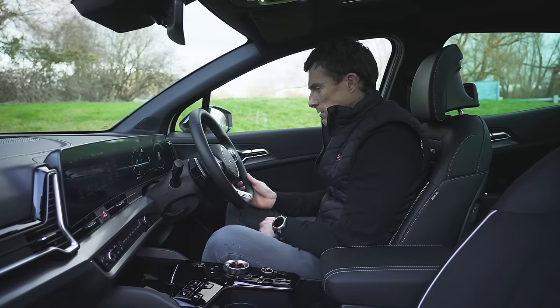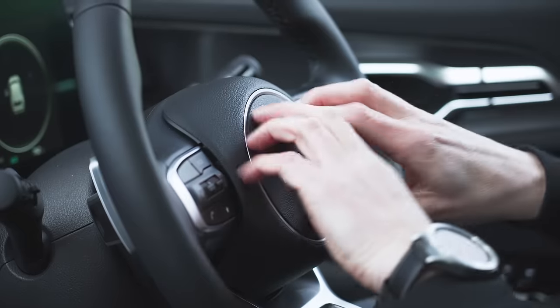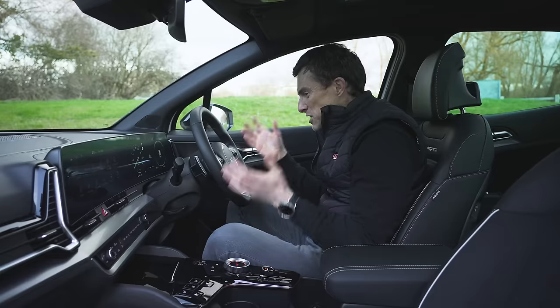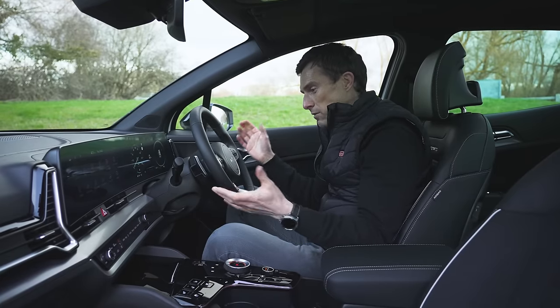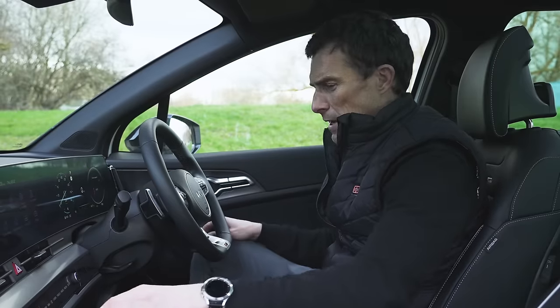The steering wheel feels nice, though one of the problems with Kia is that their centre boss — which you do look at and sometimes touch — always feels cheap. A shame, because all the actual controls are nicely damped and feel expensive.